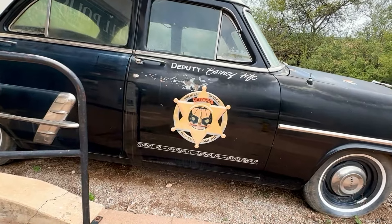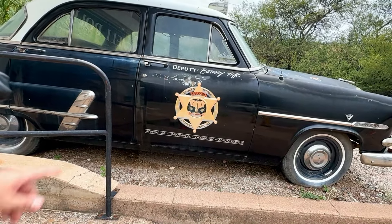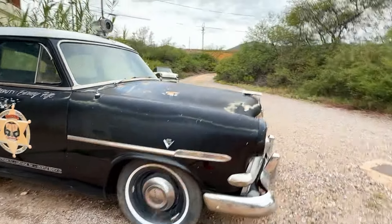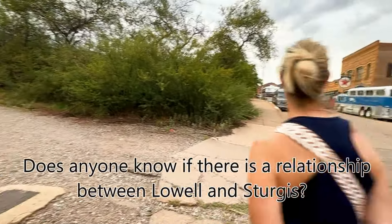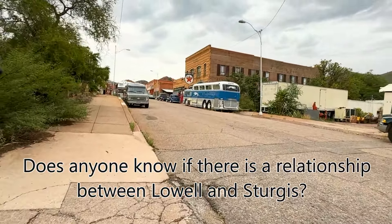This wasn't Sturgis — Deputy Barney Fife, Sturgis, South Dakota. That's interesting. That one over there has 'Sturgis' in front of it, so somehow I don't know what the relation is to this little Arizona Sturgis, but it seems to be some connection.